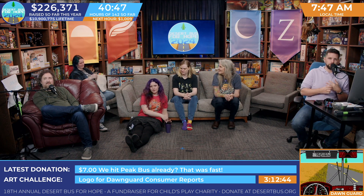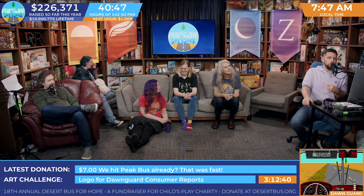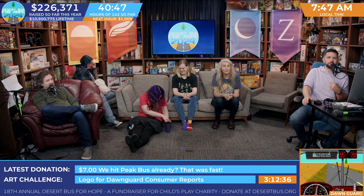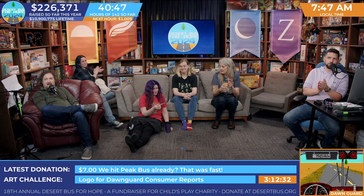Thank you to everybody who donated for that prize giveaway. It raised a total of $4,548.78. Thank you, everybody. That is incredible. Thank you, everybody.